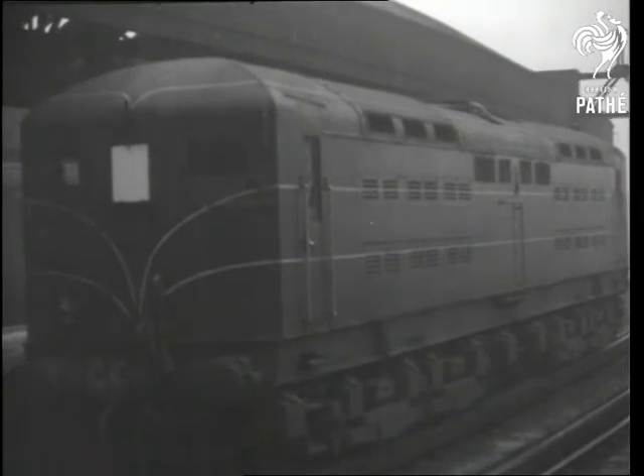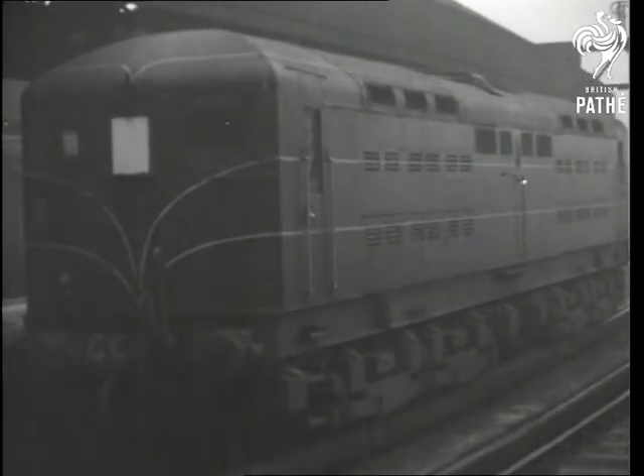A new type of electric train makes its first appearance on the Southern Railway. Designed by the company's engineers, the locomotive consists of a box-type cab carried on two six-wheel bogey tracks.